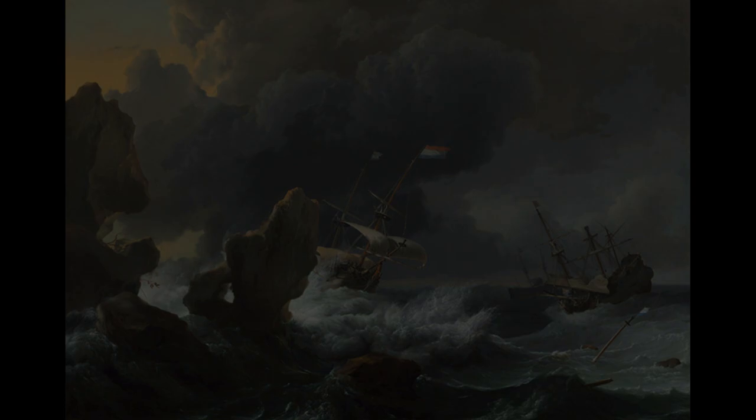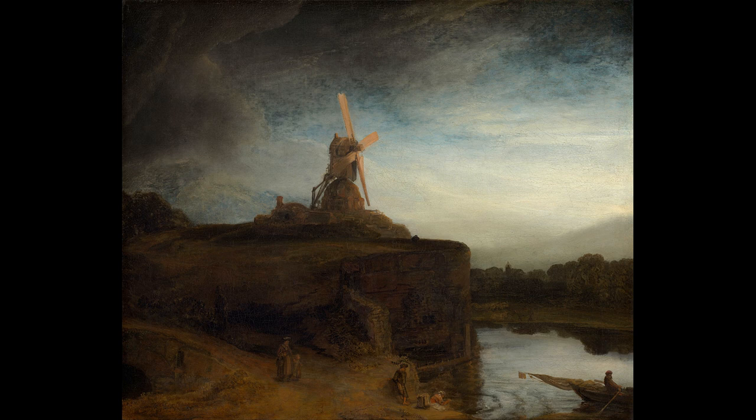This next painting is by one of the most famous Dutch painters, Rembrandt van Rijn, painted in the mid-1640s, titled The Mill. It's another piece showing the history and heritage of Holland in the 17th century.